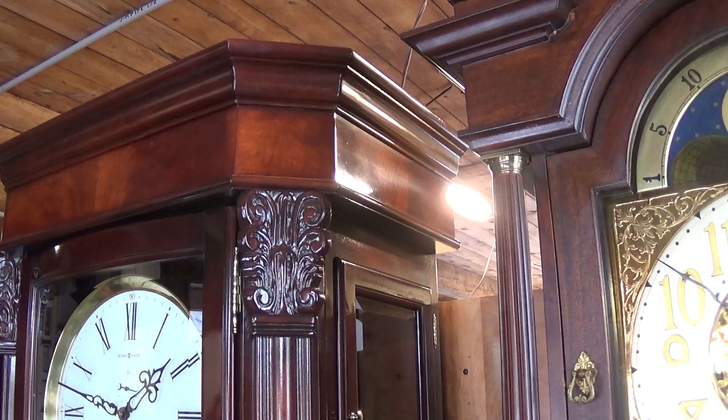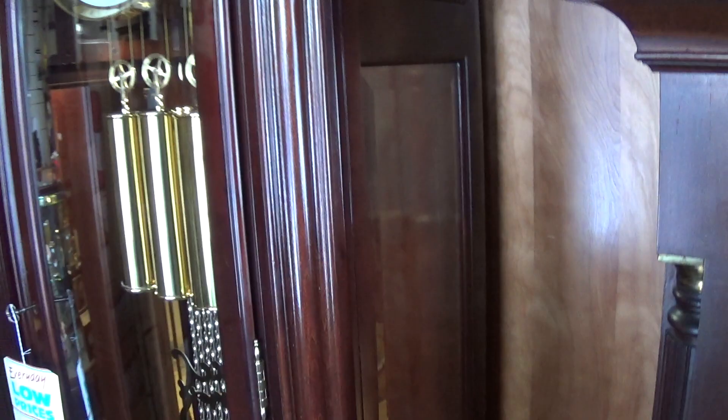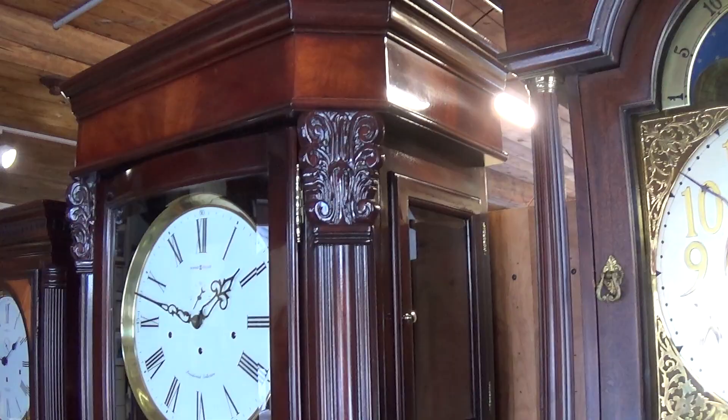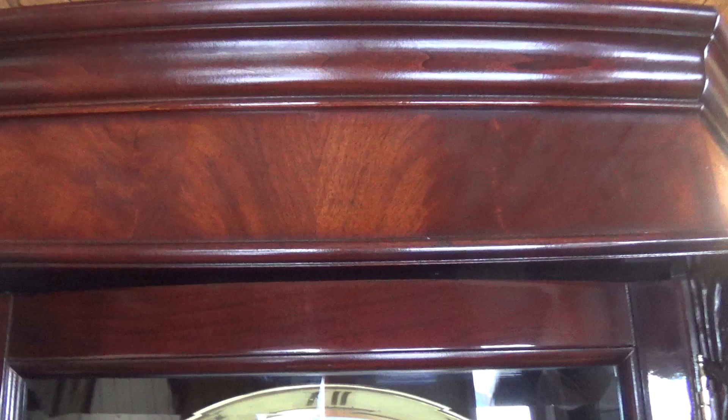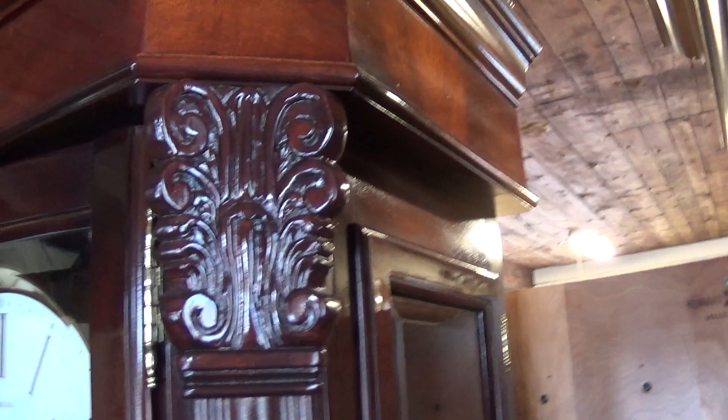If you have the room for it — it's not that tall at 87 inches, we've had taller. But it is wide. Look at the tag: it is 32 inches wide, 19 inches deep. So you need the width and the depth — you need to consider where you're going to put it. But the crotch mahogany up here is very nice, beautiful grain, nice and shiny.